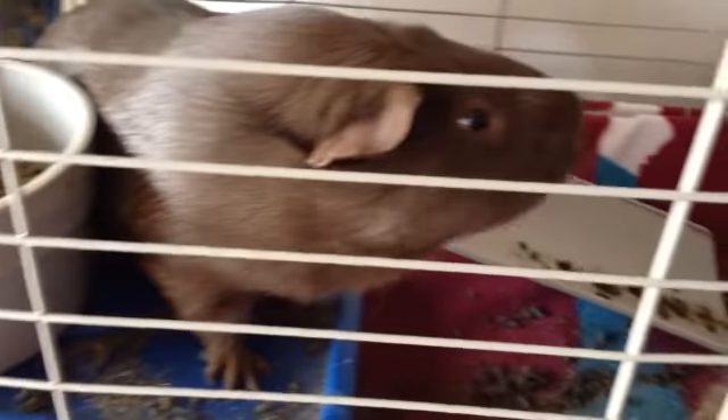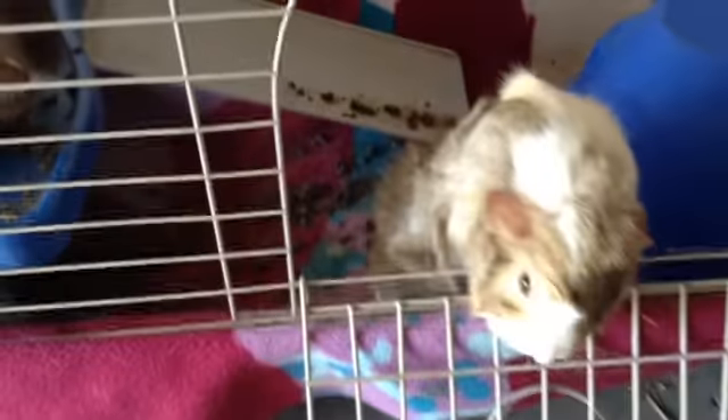Hi everybody! Today's video is going to be on how to take your guinea pigs outside. Let's get started.